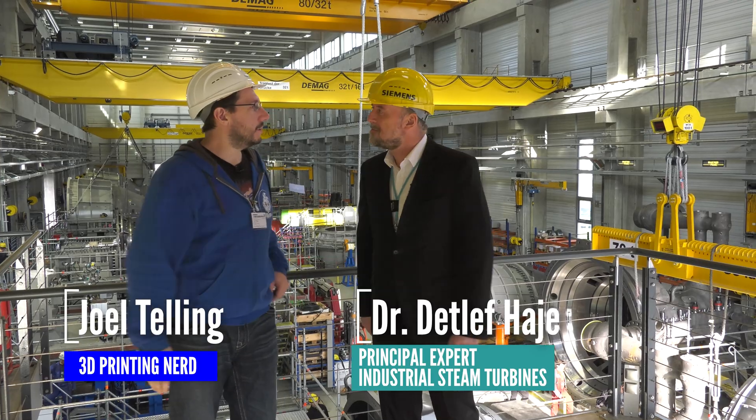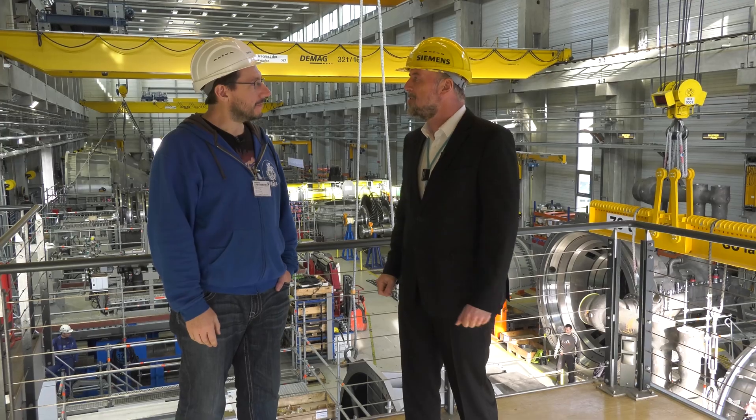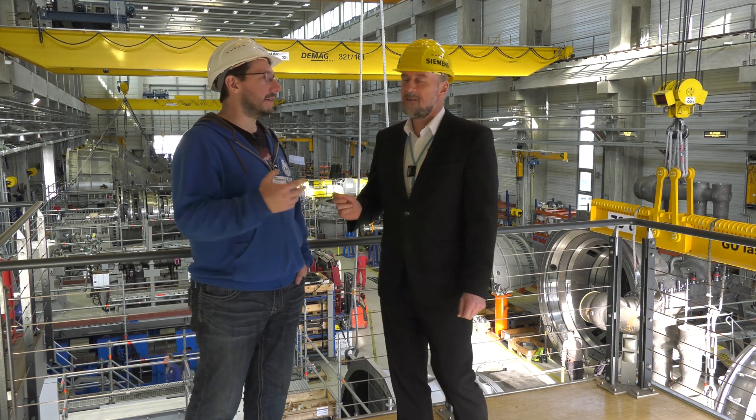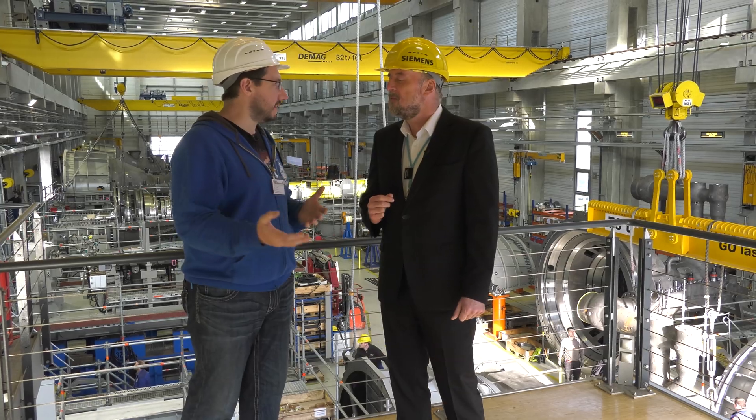Hey Detlef, thanks for inviting me out to Siemens — this is fantastic. Welcome to our industrial steam turbines facility in Görlitz. Industrial steam turbines — that is a big term right there. What exactly is an industrial steam turbine?